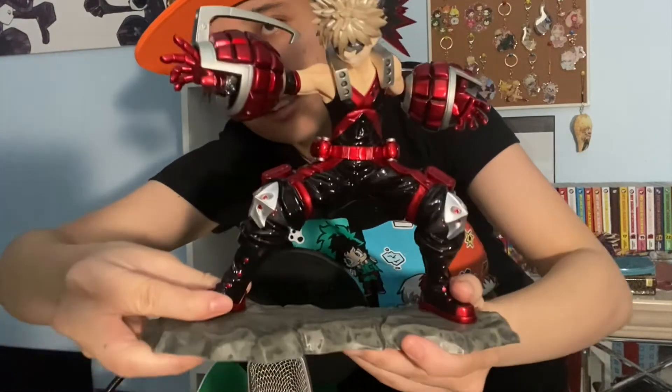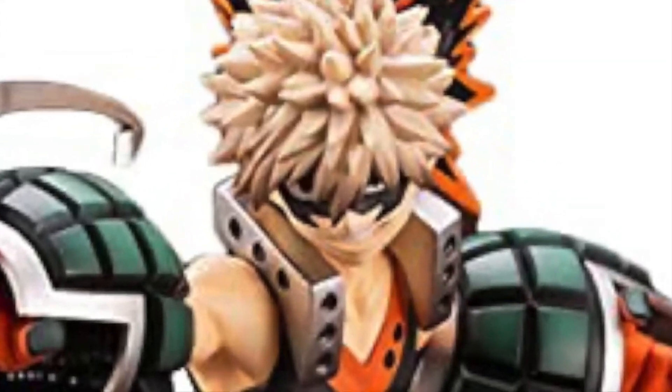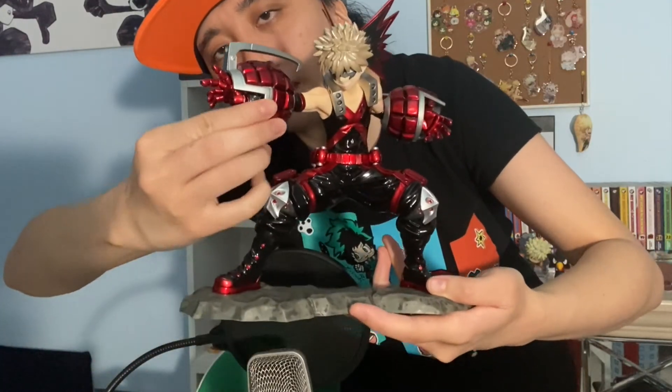Now I can show you the figure properly — look at my son! Look how shiny and beautiful he is. No offense to the original version of this figure, but the red just attracted me so hard. I just knew I needed this figure. Okay, I'm gonna figure out where to put him — I'll try to put him here so he can be with the MHA stuff. Sorry, other Bakugo.